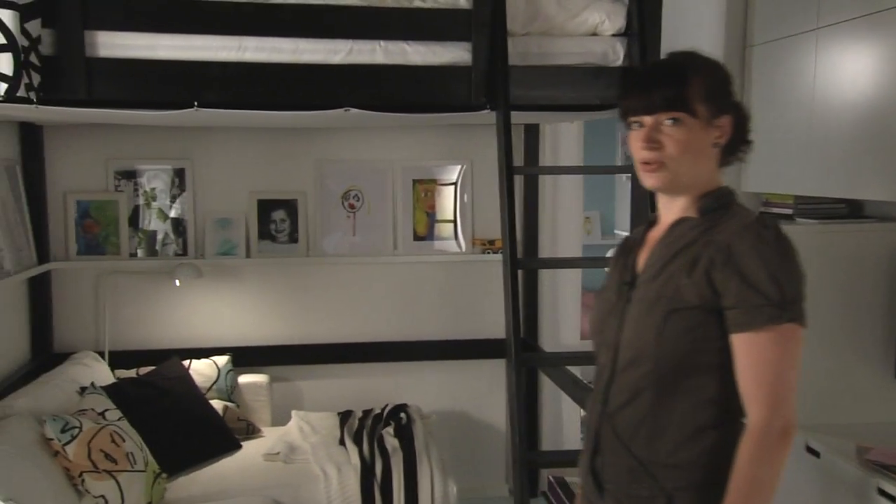Hi, my name is Manuela. I'm an interior designer at IKEA. I'm going to take you for a tour of this small space apartment here.